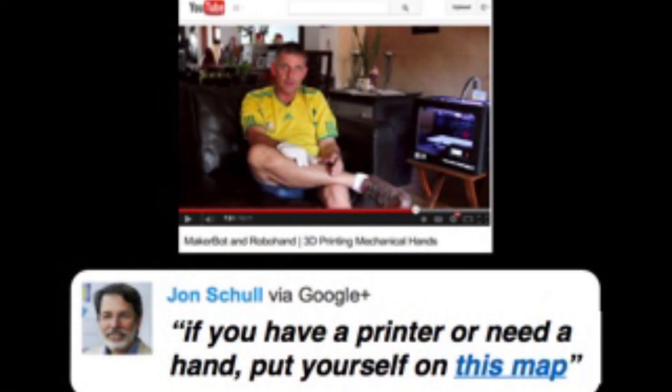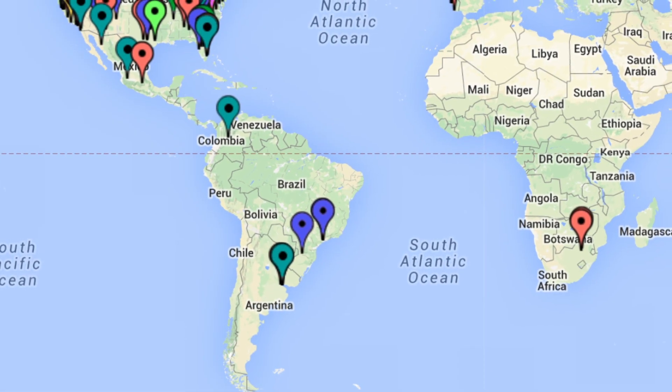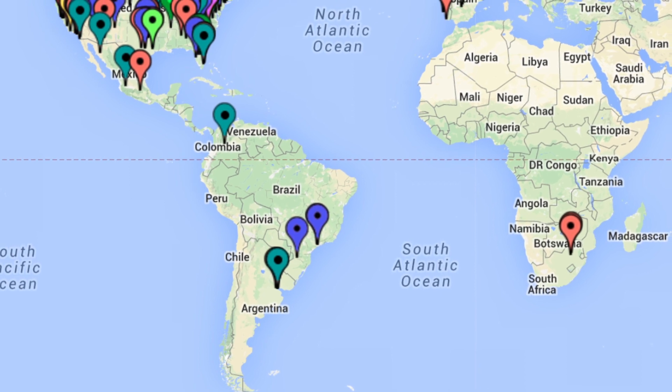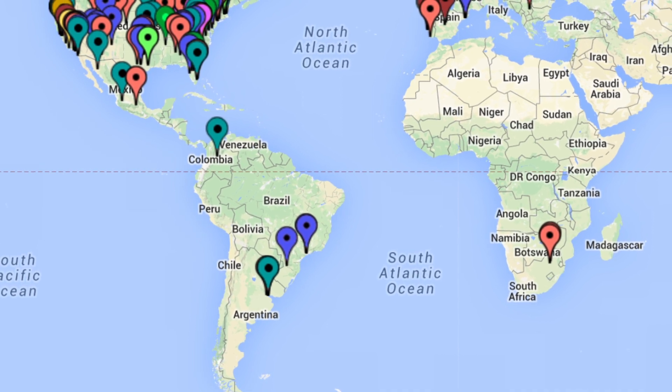That, plus a couple of YouTube video comments, got me started. YouTube video comments are usually the most demoralizing pieces of literature on the planet, but in this case there were two people who said what this guy is doing is really cool — 'I have a 3D printer, I would do that.' They didn't say they were going to do it; they said they would do it. So one morning, instead of preparing a course, I added my own comment to the YouTube video. I made a Google Maps mashup and invited people to put pins on the map if they had a printer and wanted to help, or if they needed a hand. Within six weeks, there were 70 pins on the map.